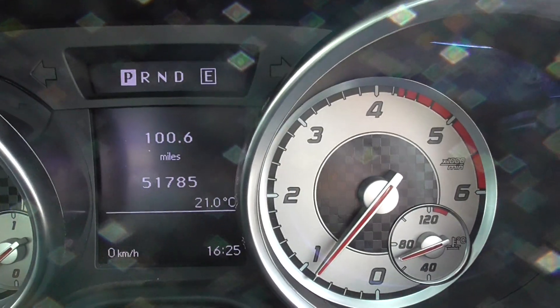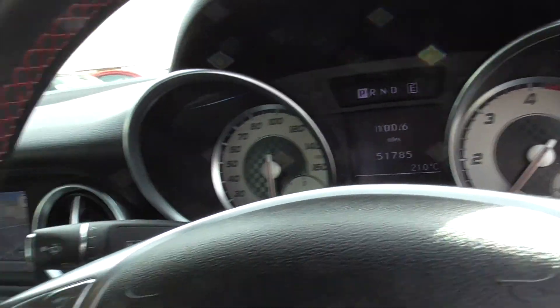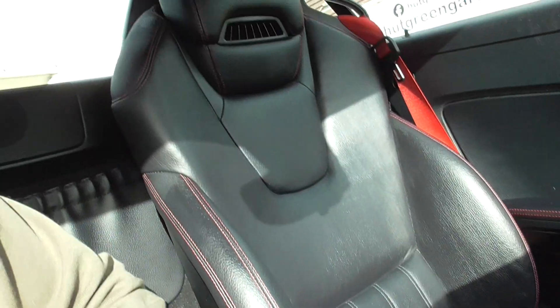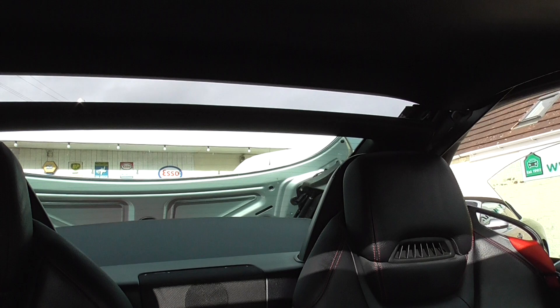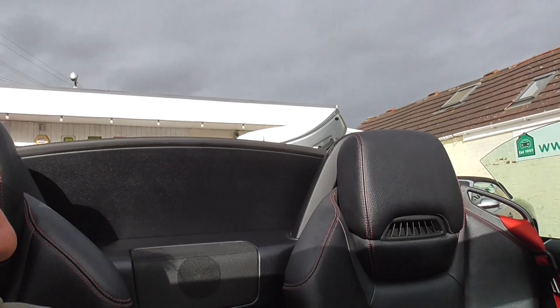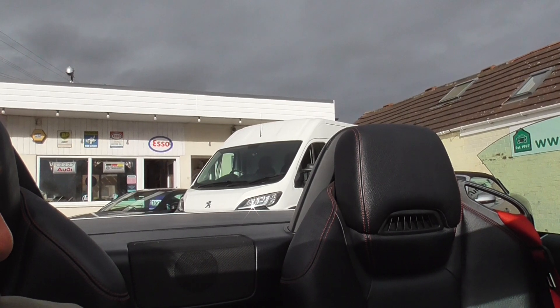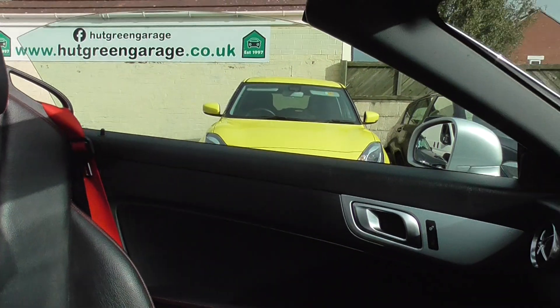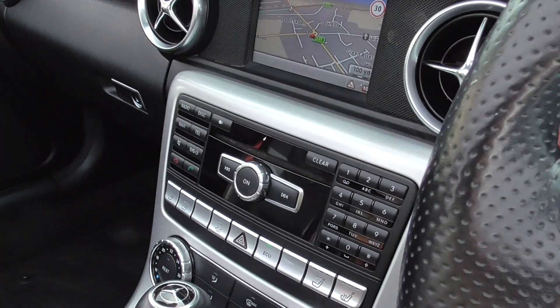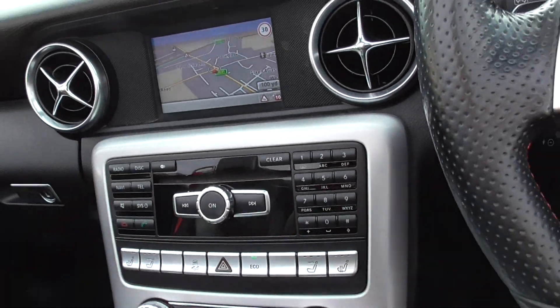The car's done 51,785 miles, runs really nice and smooth. For the roof, I'll show you how that works — it's a one-touch operation. That's it done; put the windows down. It's also a 6-disc changer, so you just load your CDs in there — up to 6 CDs.